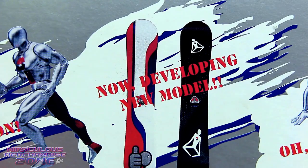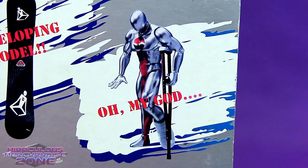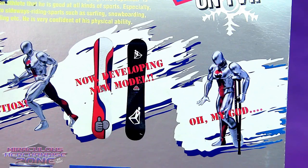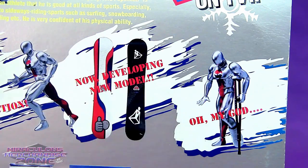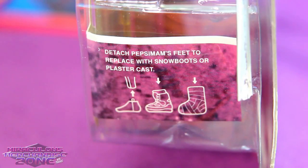"Now developing new model." Oh. My. God. Apparently Pepsi Man was a little overconfident of his physical ability. But yes, this Pepsi Man figure really comes with a crutch and a cast. Alright, here's Pepsi Man unleashed.